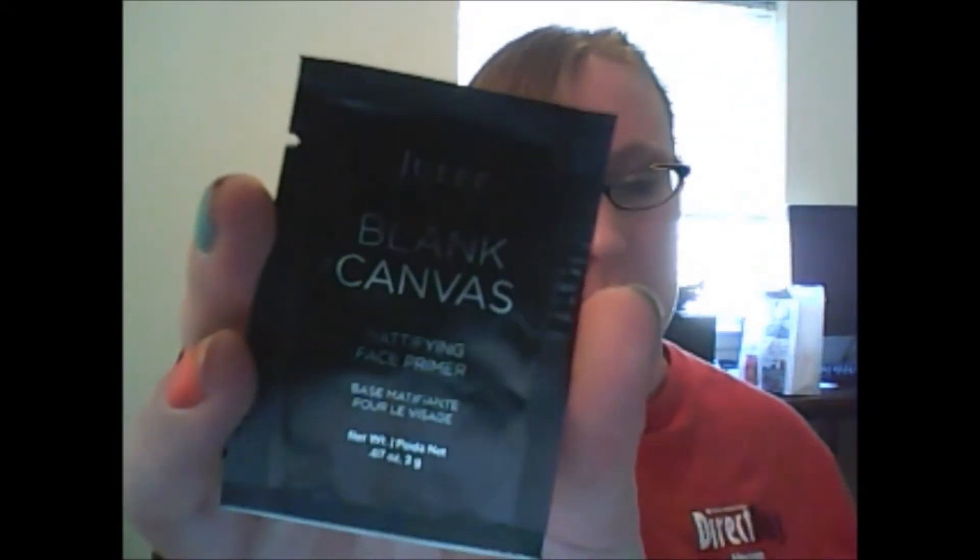I got a sample — these are the little extras they give you. I got a sample Julep Black Canvas Matting Face Primer, which is kind of cool for face makeup. And I also got a Mineral Cream Broad Spectrum SPF 50 UVA/UVB Sunscreen. That'll be nice — I burn bad. There's not a lot in here but it'll be cool to try it and find something that actually works for me.